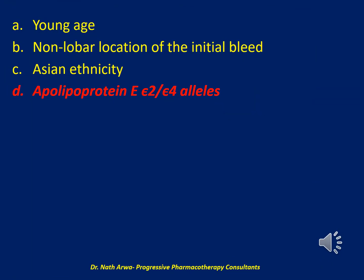The correct answer is D. Apolipoprotein E epsilon 2 and epsilon 4 alleles. According to the AHA/ASA guidelines, apolipoprotein E epsilon 2 and epsilon 4 alleles are associated with a high risk of recurrent ICH. The guidelines do not identify any particular race or ethnicity as a risk factor. A lobar location of the initial hemorrhage is associated with high risk of recurrent ICH. Older age is associated with a high risk of recurrent ICH.